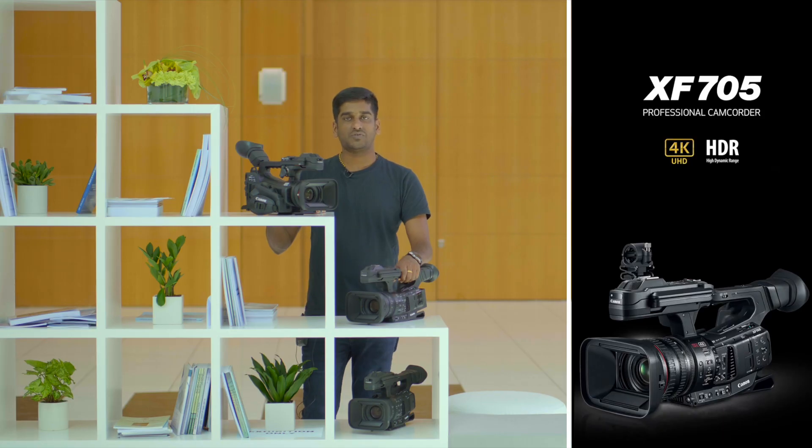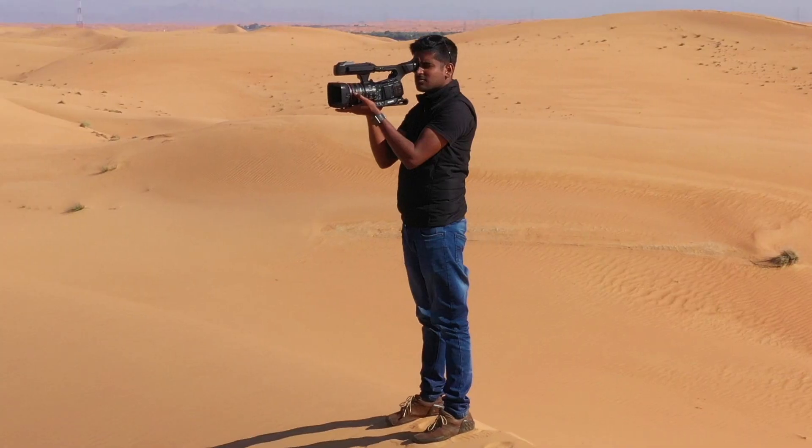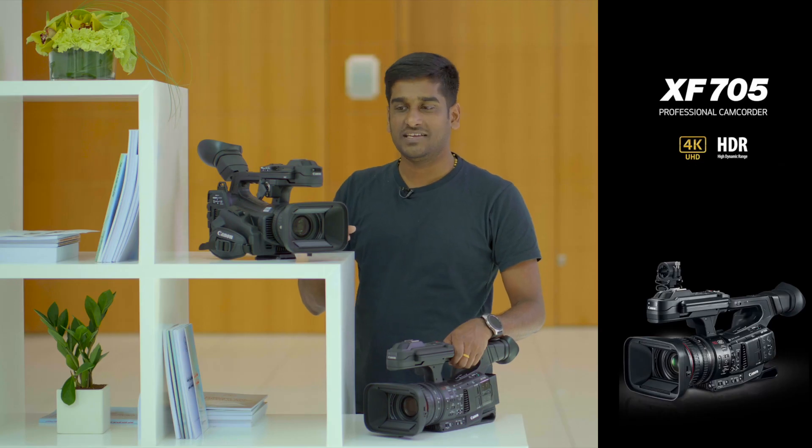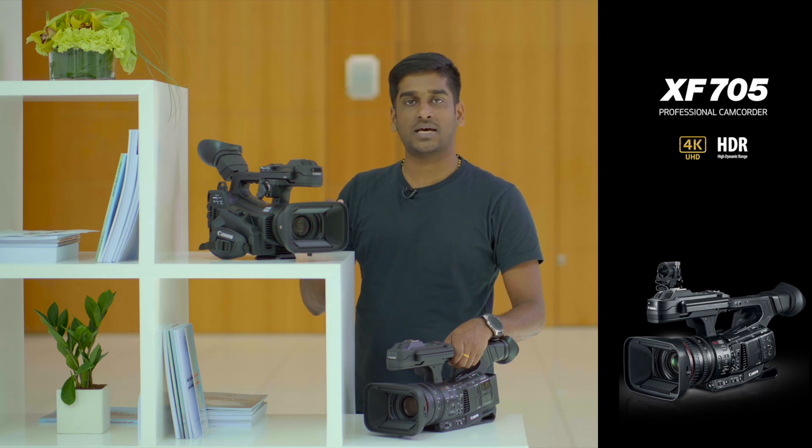The first thing I would like to say is it's really amazing — a high quality fixed lens 4K camcorder. I will say this camera is made for now and for the future because Canon XF705 is the first broadcast camera in the world with H.265 HEVC codec,